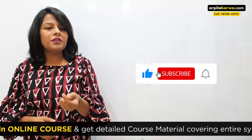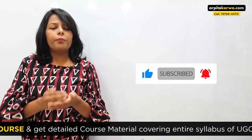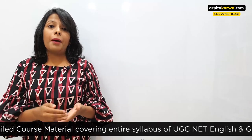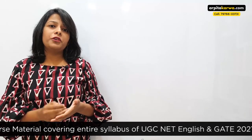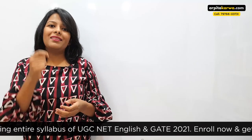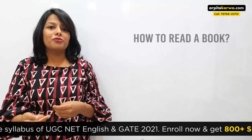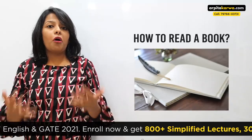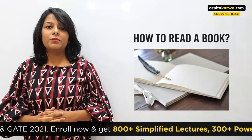What is important for you to understand here is that though it is important to know which book you should refer to for a particular exam, it is equally important to know how to read that book. Because even though you get the right book, if you don't know how to read it, then that book is nothing but a piece of blank paper for you. It is not going to help you achieve your dream career.